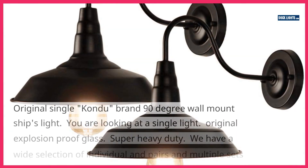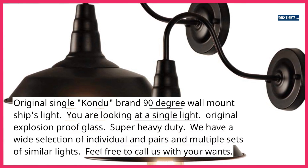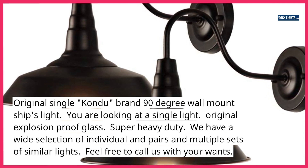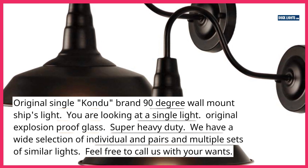Original Single Condu Brand 90-Degree Wall-Mount Ships Light. You are looking at a single light. Original Explosion-Proof Glass. Super Heavy Duty. We have a wide selection of individual and pairs and multiple sets of similar lights.